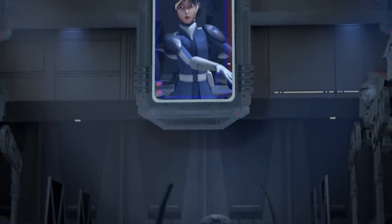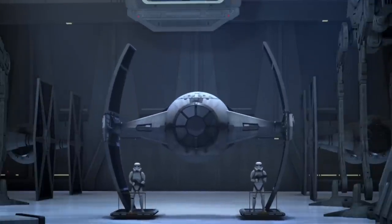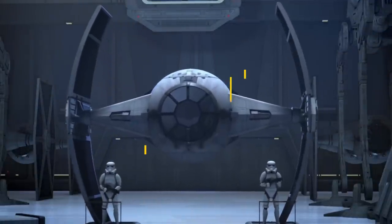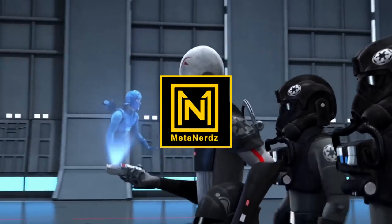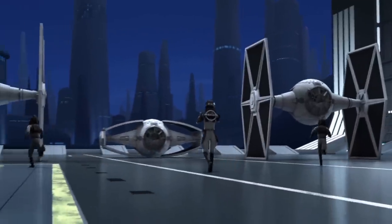The latest vessel from Lothal's Imperial shipyards: the Cynar Systems Advanced TIE Starfighter! What's up Meta Nerds? This video is going to be a complete breakdown of the Grand Inquisitor's TIE Advanced V1 prototype.